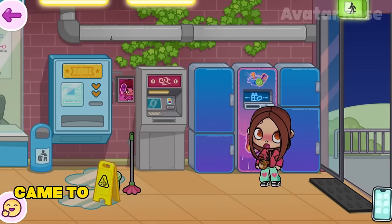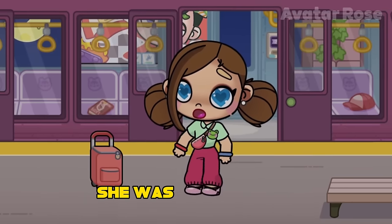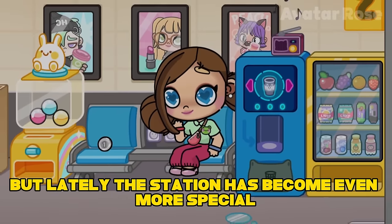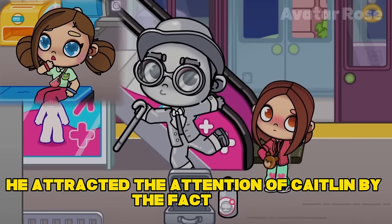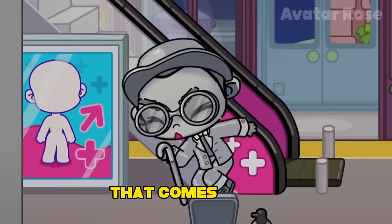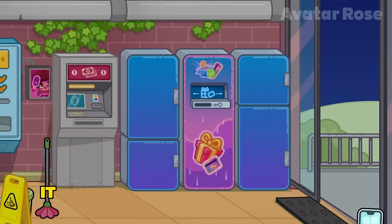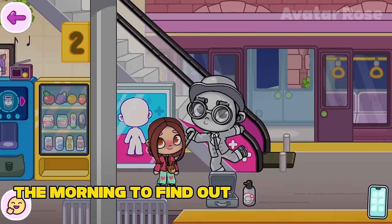One day, a girl named Caitlyn came to the train station late at night. Caitlyn had always loved spending time at Avatar World train station after school, but this time she came almost at midnight. The train station was a meeting place for Caitlyn and her friends living in different parts of Avatar World, but lately the station had become even more special because of Dustin. He attracted her attention because his skin sparkled with a metallic luster and he always froze in the most unexpected poses, like an eternal sculpture that comes to life only for a moment. Caitlyn decided to ask her friends if anyone had heard about Dustin's secret, but no one really knew it.